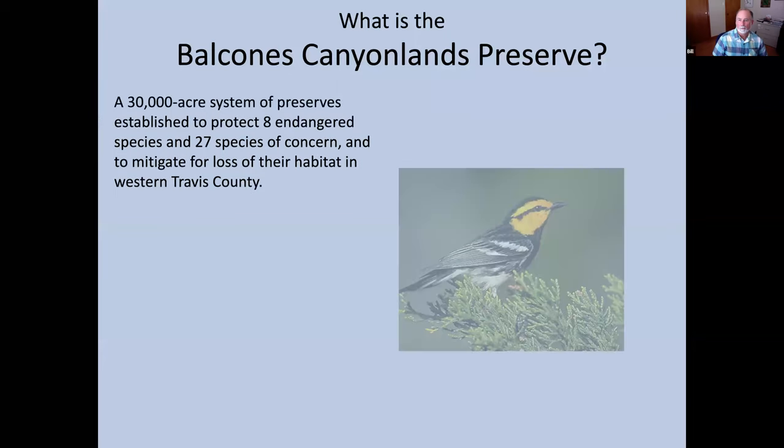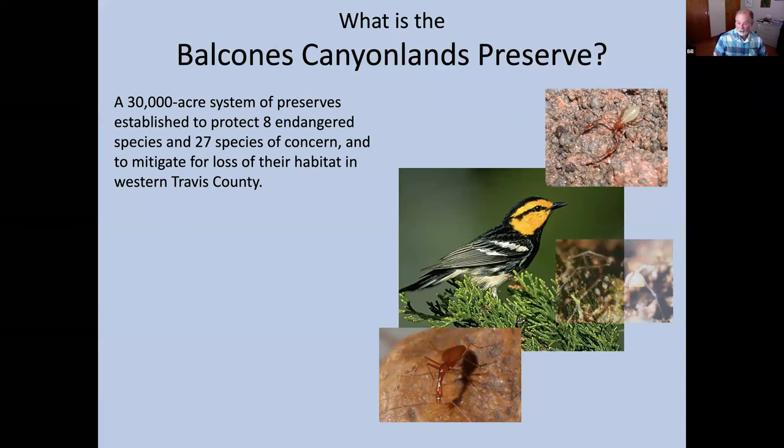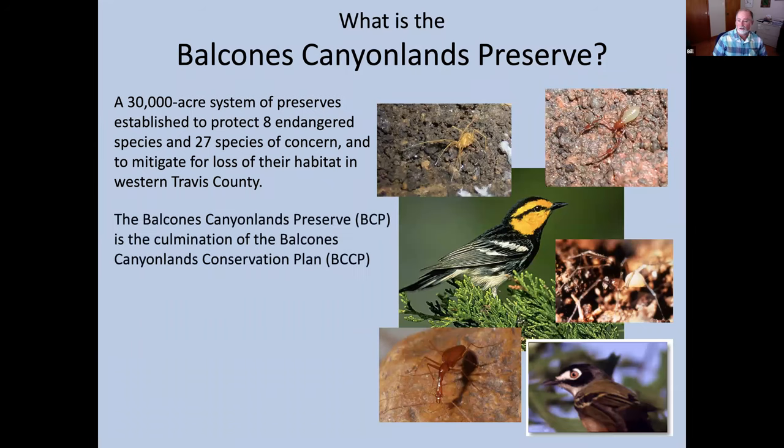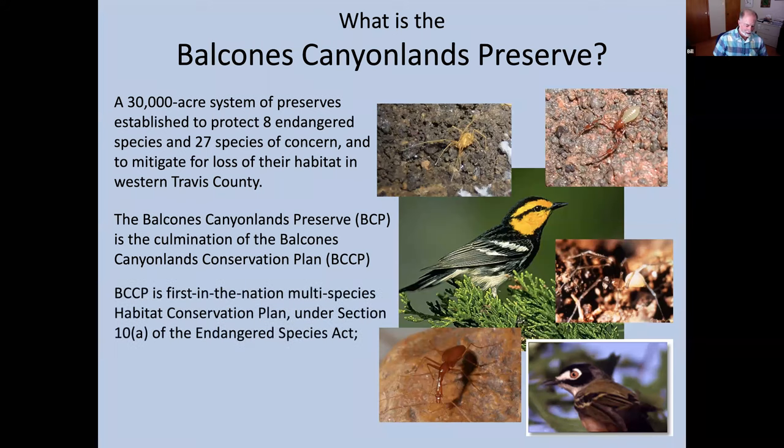The preserve was set up as a historical achievement that protects multiple endangered species in one plan while allowing development to occur in a major urban area. In that regard it was the first of its kind and a national model. These are some of the species listed in our permit to be protected in the Balcones Canyonlands Preserve.